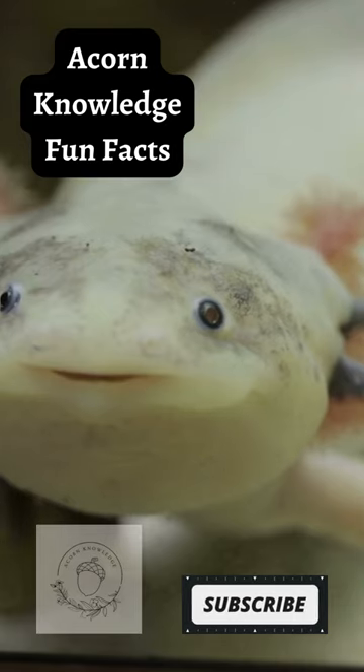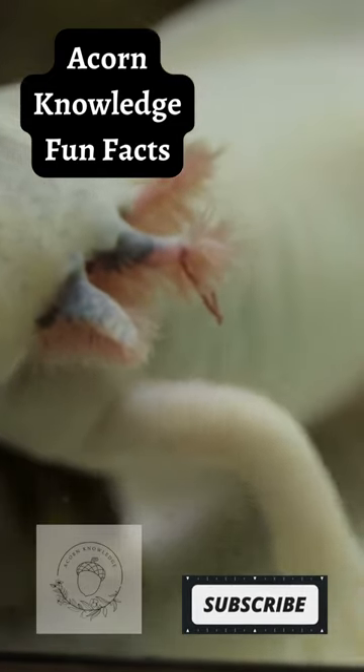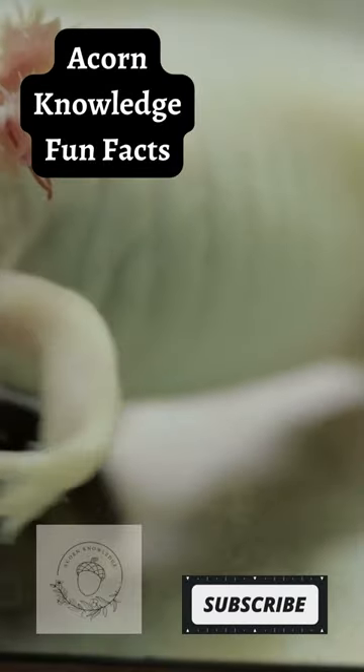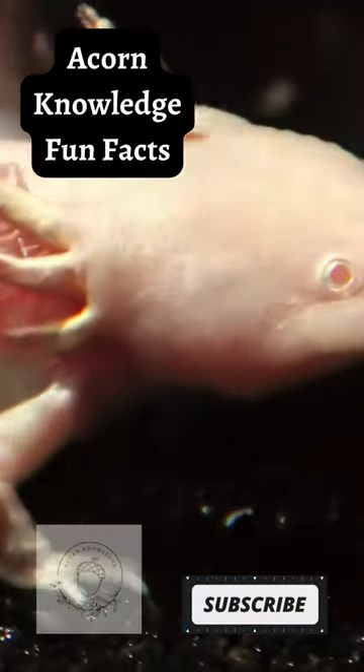The feathery-looking branches that extend from either side of its head are its gills. Axolotl retain their gills, but also have lungs that are fully functional. They will often rise to the surface for a gulp of air.